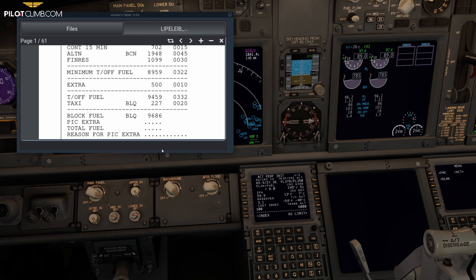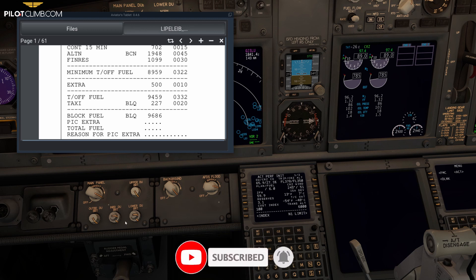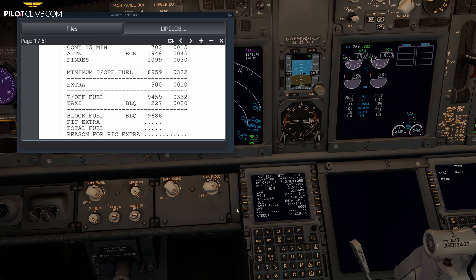You also have to consider how large the diversion airport is. Barcelona is a large airport with many parking stands, which is great. However, it will be busy, especially with other diverting traffic. In my experience, I've diverted to smaller airports that were unable to accept any further flights because they were full. These are all considerations to factor in before making the decision.